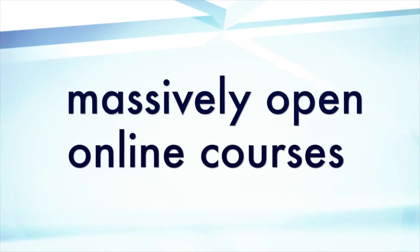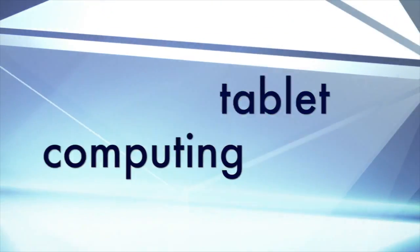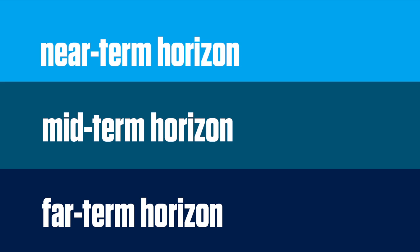It's time to introduce you to the NMC Horizon Report 2013 Higher Ed Edition. This year's Tech to Watch includes massively open online courses, tablet computing, gaming and gamification, learning analytics, 3D printing, and wearable technology. The six technologies to watch are placed along three adoption horizons that indicate the likely timeframe for their entrance into mainstream use for teaching, learning, and creative inquiry.